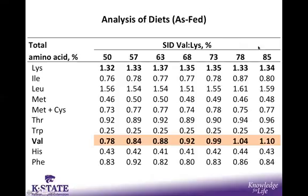Looking at the chemical analysis of diets on an as-fed basis, across the top of this table are the dietary treatments ranging from 50% to 85%, and the values within the table are the total amino acid content as analyzed by the lab. Two key points: first, lysine remained rather constant through all treatments, as expected since they were formulated to the same levels. Additionally, we observed stepwise increases in valine from the lowest to the highest level, as expected.